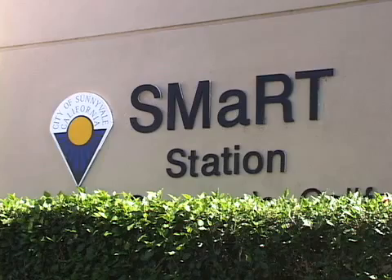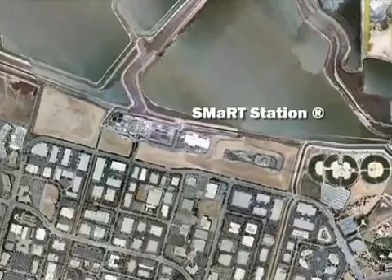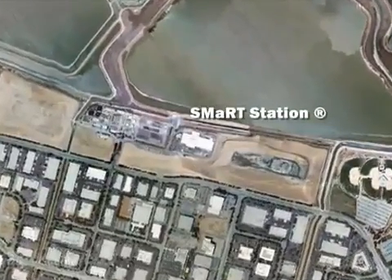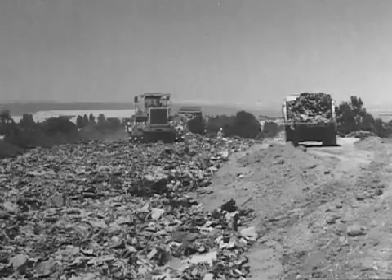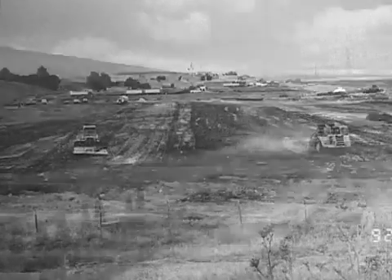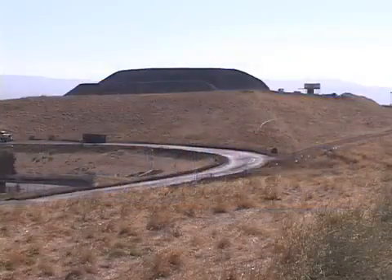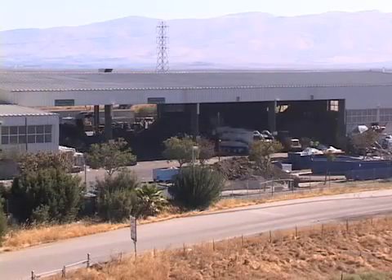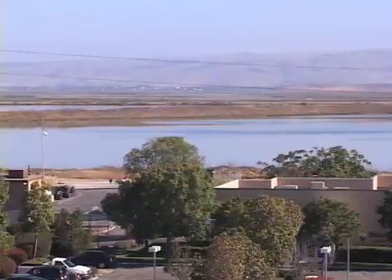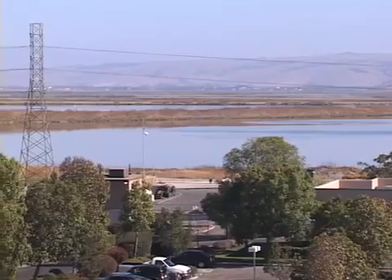The Smart Station in its current form has been in operation since 1993, but this site has been a destination for Sunnyvale's refuse for almost 90 years. In the 1920s and 30s, piles of garbage were gathered and burned, but for more than 50 years the site was used as a landfill, and the hills surrounding the station contain much of the garbage collected during that time. Today, trash and recyclables arrive here only to be transferred away to other final destinations, but this land at the edge of the San Francisco Bay has long been dedicated to the increasingly sophisticated handling of garbage.